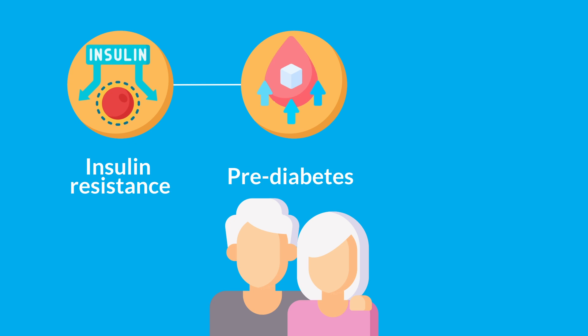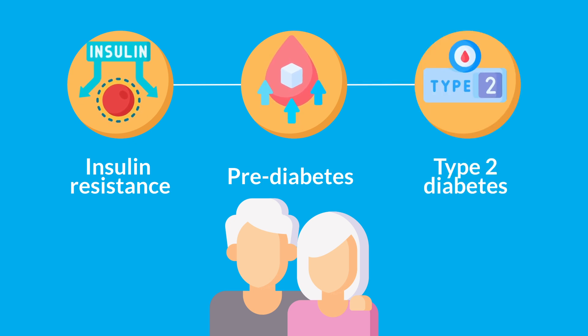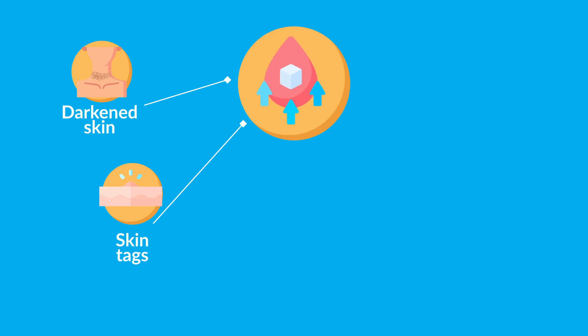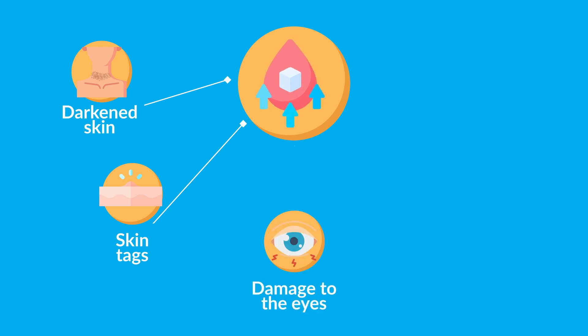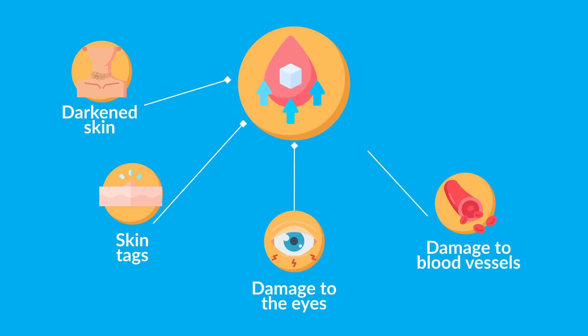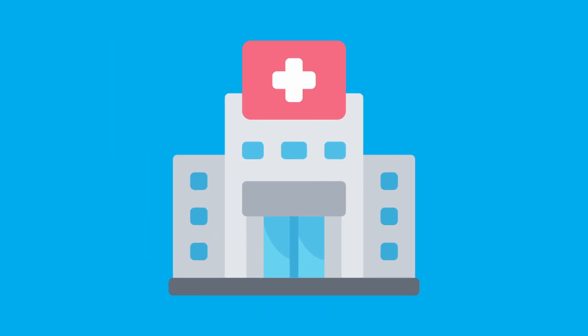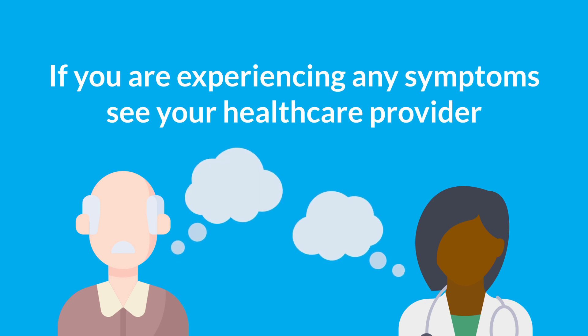Some people with pre-diabetes may see darkened skin in their armpit or on their back and neck, or small growths called skin tags. People with pre-diabetes may also have symptoms such as damage to the eyes, blood vessels, and nerves, which could be signs of worsening insulin resistance. If you're experiencing any of these symptoms, it's important to see your healthcare provider.